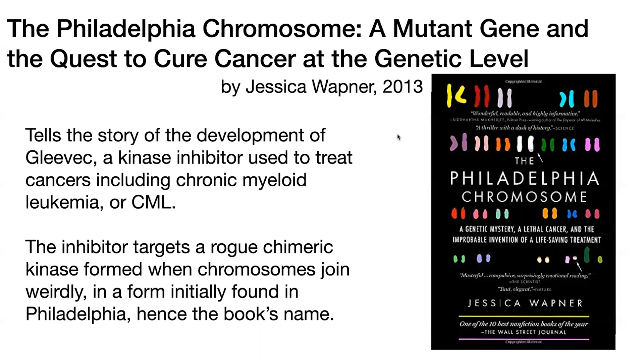The consequences are that it forms this mutant kinase. The kinase adds phosphate groups, so it's kind of like serving as a signaling molecule. And when you have this rogue form, it's sending a lot of this signal telling these cells to grow and divide, and so this is then going to cause cancer. And Gleevec works by inhibiting that rogue kinase.